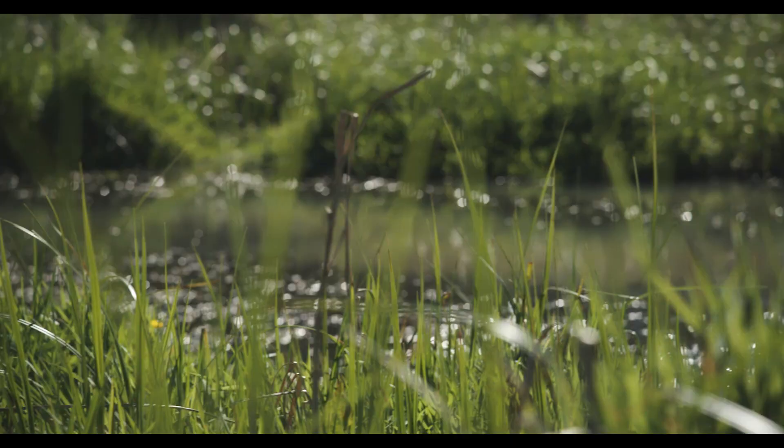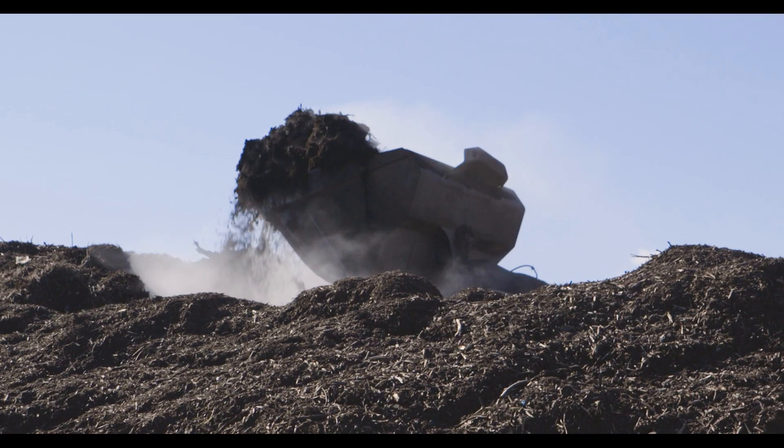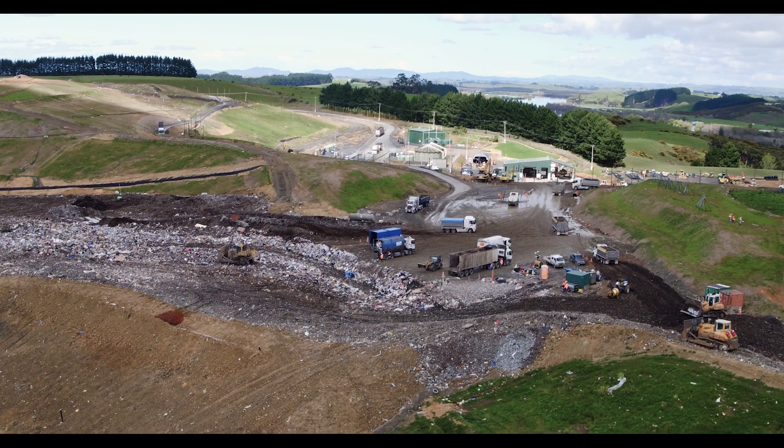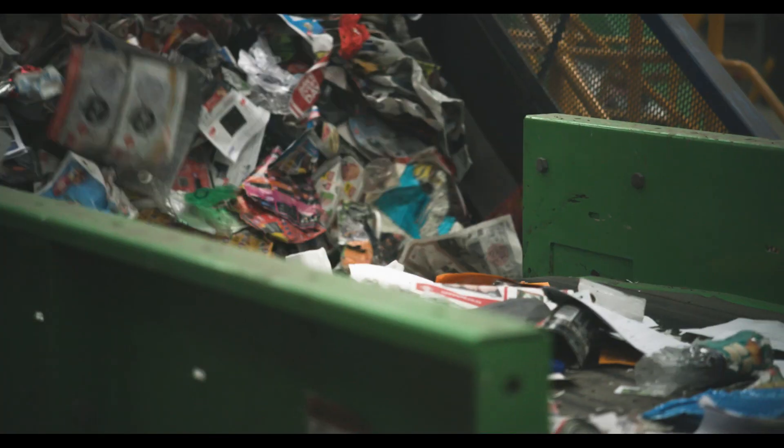Since our beginning, EnviroNZ has had a strong commitment to sustainable solutions in waste, and we have led the way pioneering a range of innovative technologies to better serve our customers and the environment.